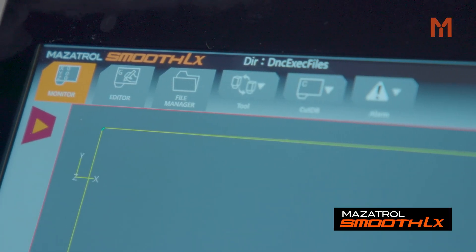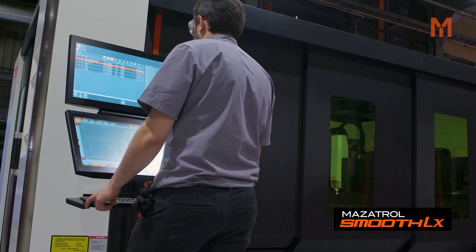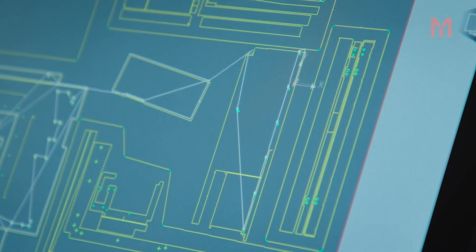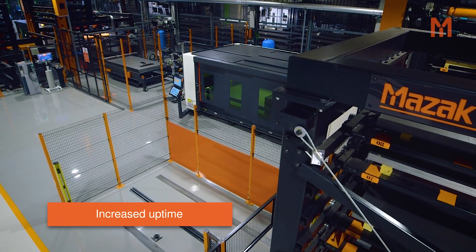The Smooth LX control allows the operator to pinpoint issues more quickly, and also from a maintenance point of view we can solve issues a lot quicker than previously.